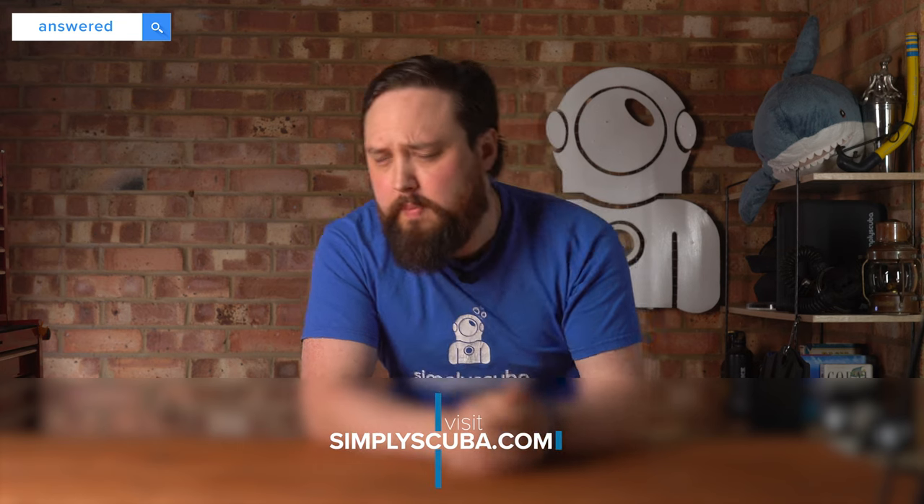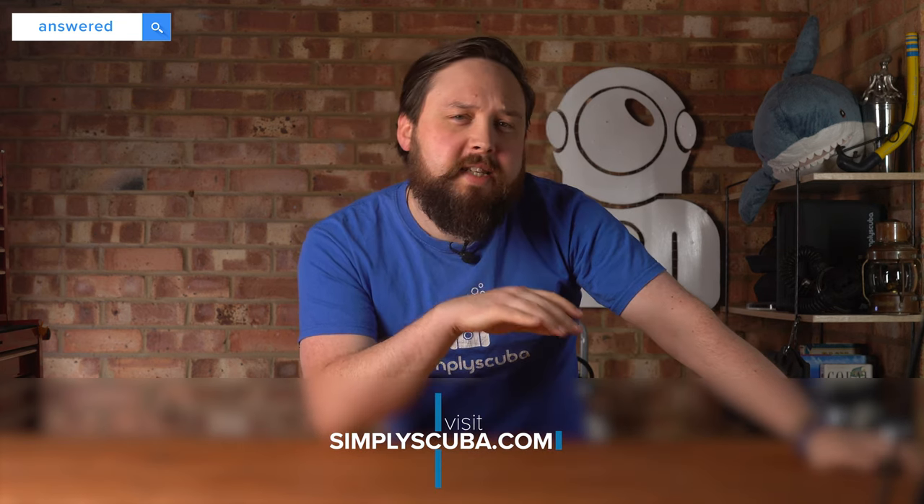Hi everybody, welcome to Simply Scuba, here with another video answering questions from the interweb. Today I'm answering questions about another diving brand — this week it's Fourth Element. So one of my favourite brands, who have a keen focus on being as environmentally friendly as possible, as well as making some awesome exposure protection, so wetsuits and so on. So let's answer some questions about Fourth Element.